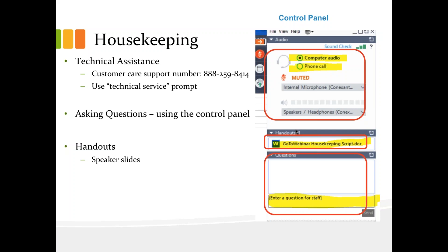Next, should you require technical assistance, please type your question into the questions panel to the right of your screen and we will assist you. You will also use the same question panel to ask your questions during the session. As a participant, your audio is going to be on mute.